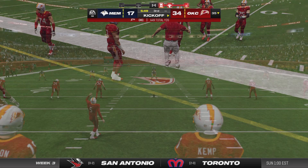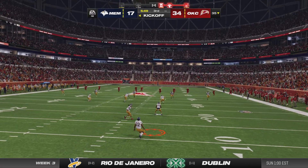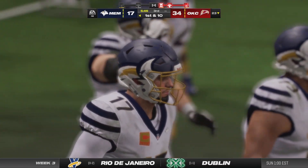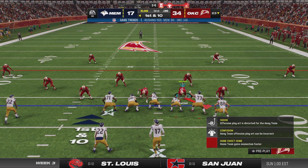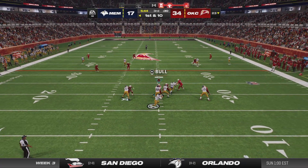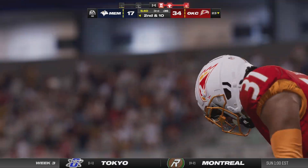Ryan Suckup kicks it away after the touchdown. Here's Memphis to once again go on offense. They've reached a do-or-die point in this game — if they're going to pull off a comeback, it has to start right here, right now. They've got a final chance to get out of this situation, but they understand they've got to move the ball fast and save as much time as possible to get two more possessions.